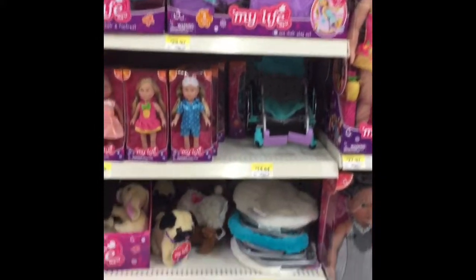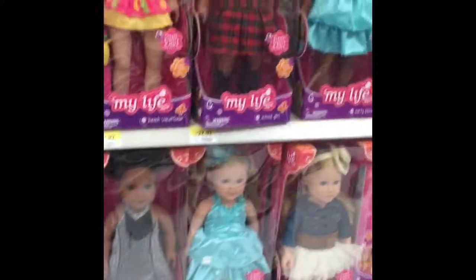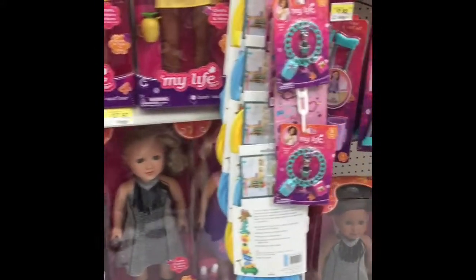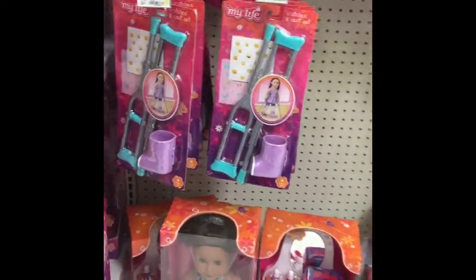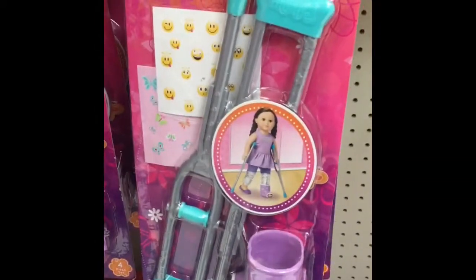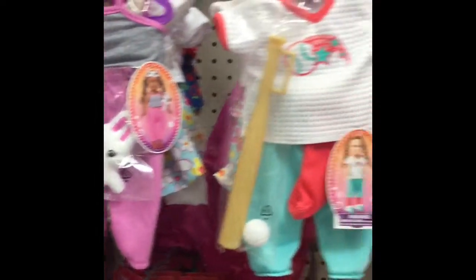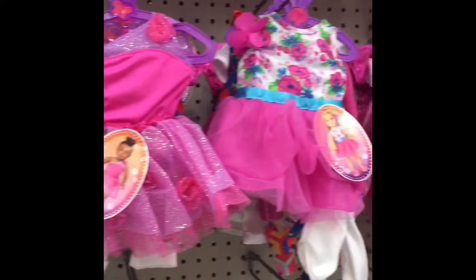They have really cute sets like a salon chair, a wheelchair, so many chairs to sit in. They have their own dolls and doll line. And then they have little sets. This one is a cast set and it has little emoji stickers — I love emojis. I put them on everything. They also have little outfits.